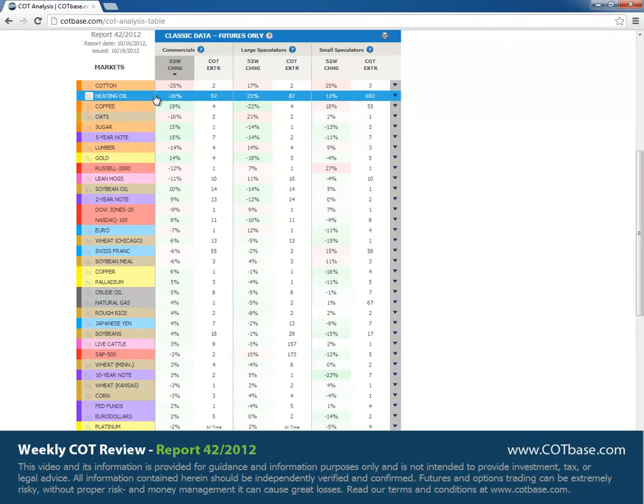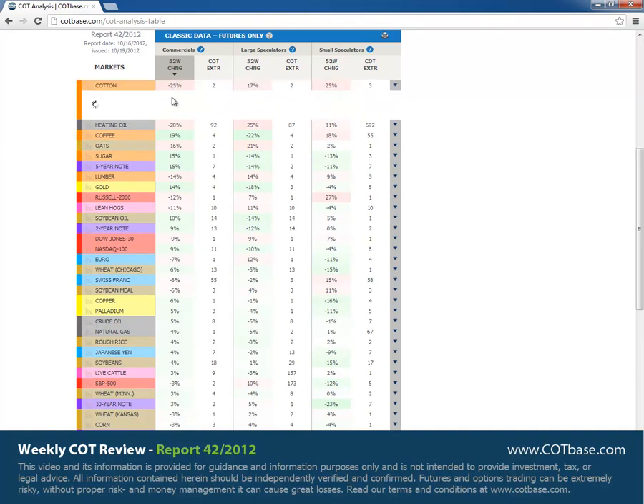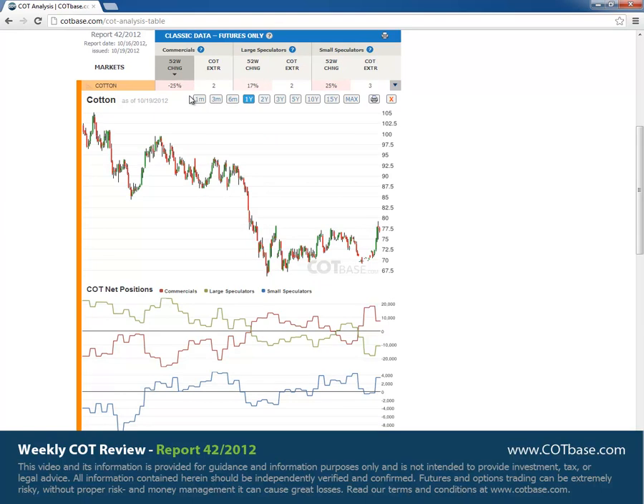Here we go. We've got cotton on top with a 25% change. Let's have a look at that chart. This time it's a sell signal. Two weeks ago we could witness a pretty large buy signal that could push prices higher. So this time we have a sell signal.